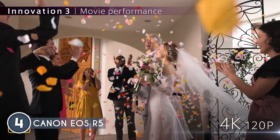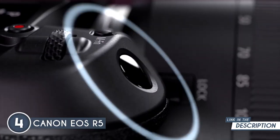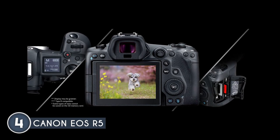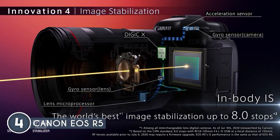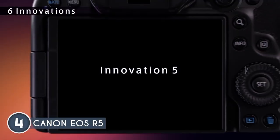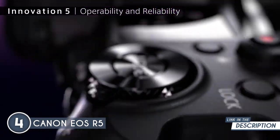The EOS R5 is no slouch when it comes to keeping up with action — its continuous shooting mode delivers up to an impressive 12 frames per second with a mechanical shutter, and the silent shutter takes it further with a remarkable 20 frames per second. It's like capturing every split-second detail of fast-paced scenes without breaking a sweat. The Dual Pixel CMOS Autofocus 2 covers almost 100% of the frame, with over 1,000 autofocus areas to make sure every detail is pin-sharp.